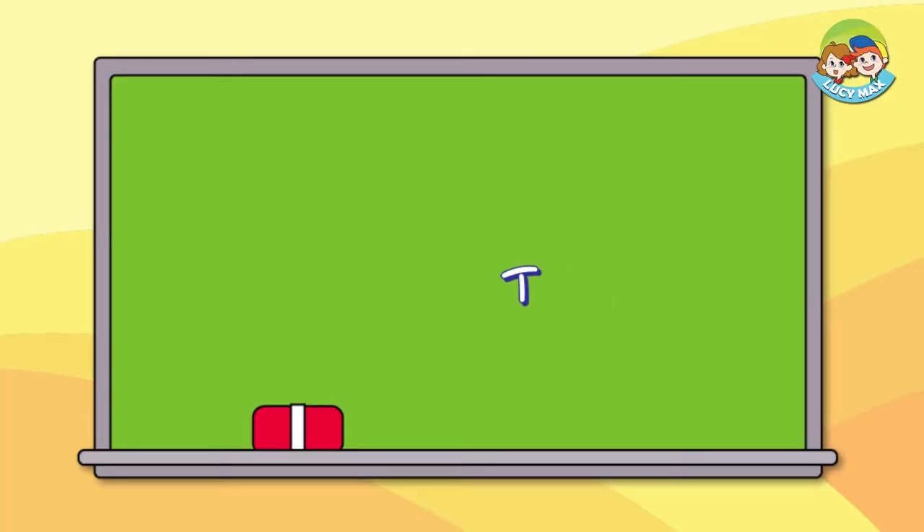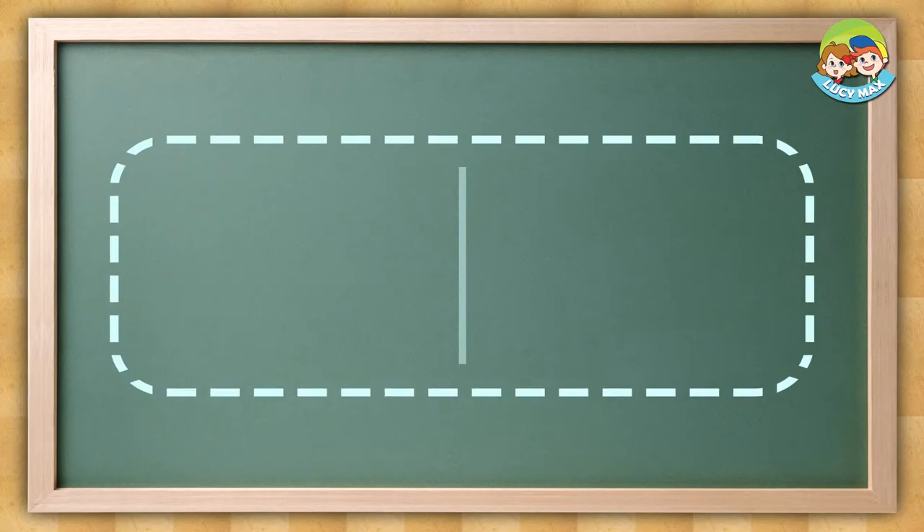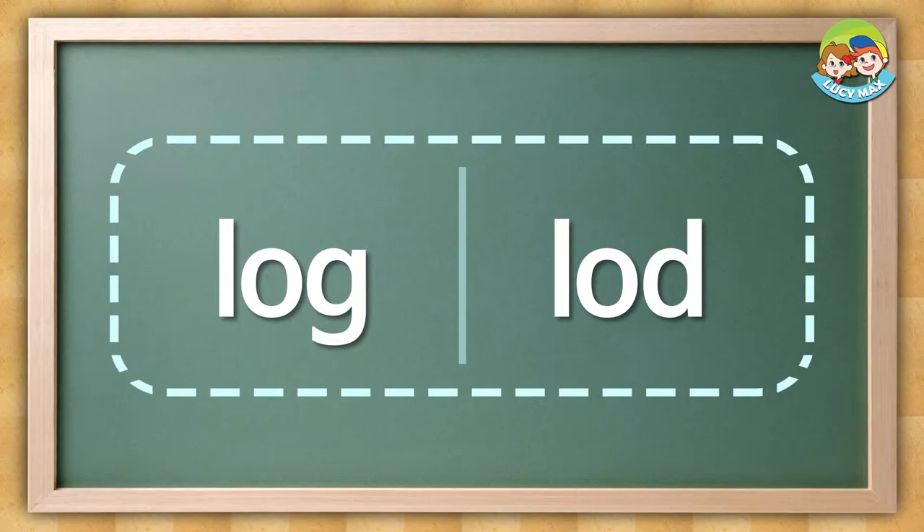How was the test? Are you ready for another one? This time, listen and choose the word. There is no picture on this test. Listen and choose the word you hear.